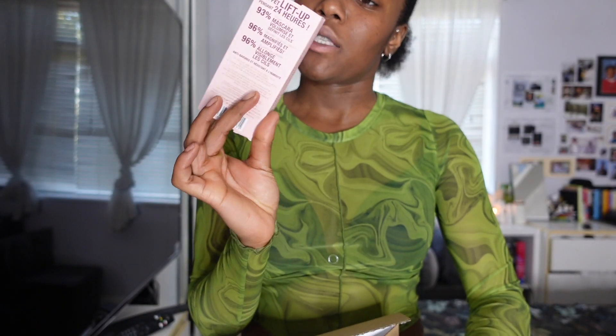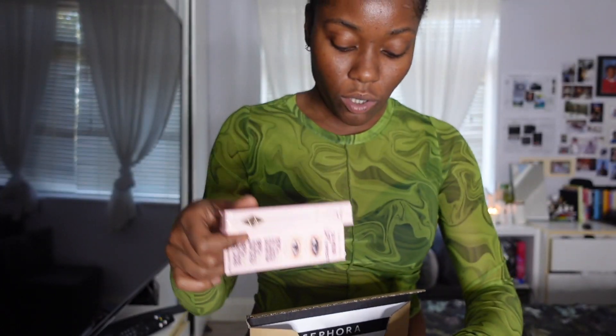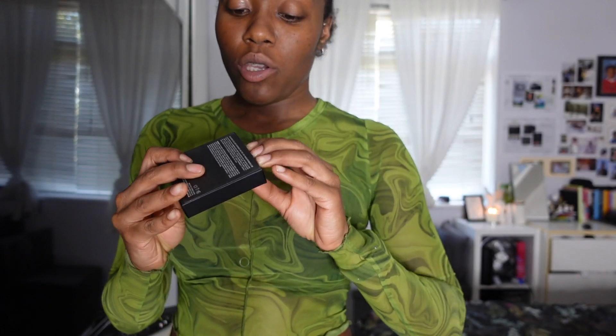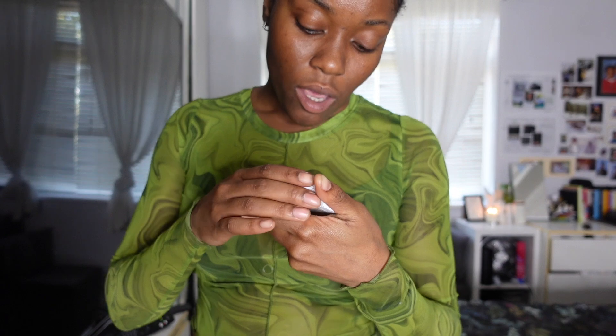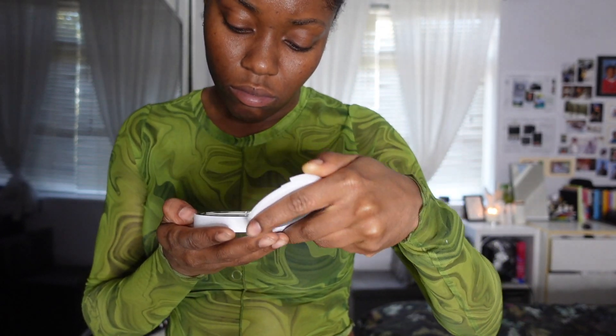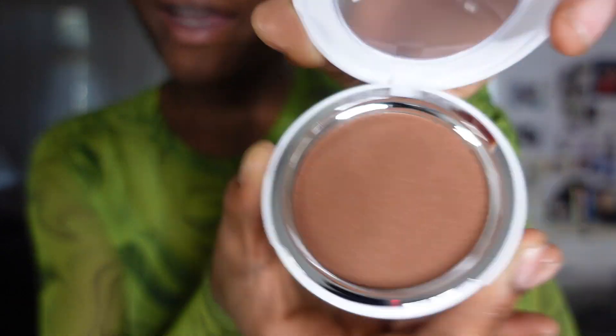I also bought a mascara — the Charlotte Tilbury Pillow Talk Push-Up Lashes. And remember that puffy brush I bought from Primark? This is what I actually bought it for: the Makeup by Mario Soft Sculpt Transforming Skin Enhancer in dark. I've been waiting to get this for a while. It's so pretty and glittery — I'm just going to use it as a little body glitter for some shimmer.